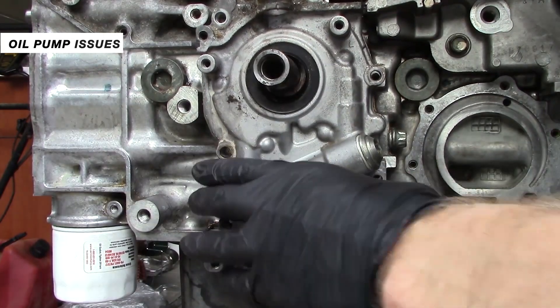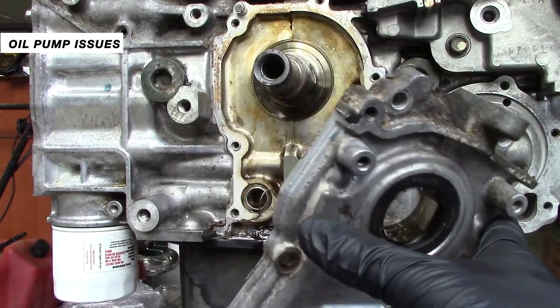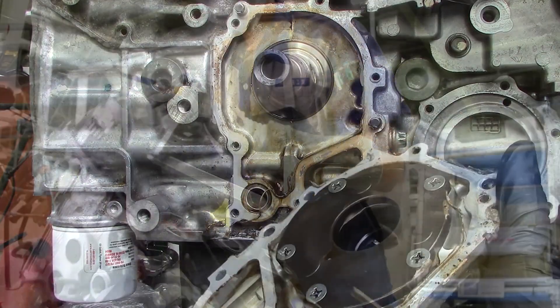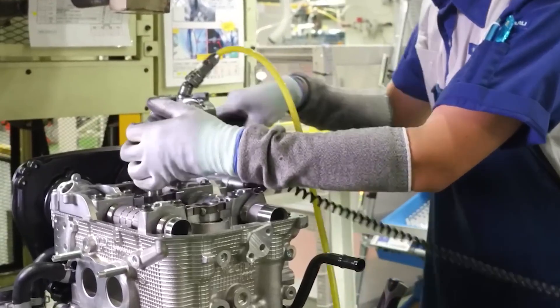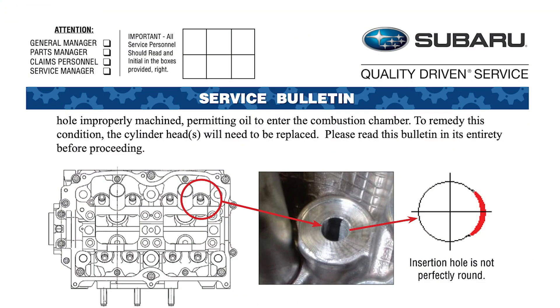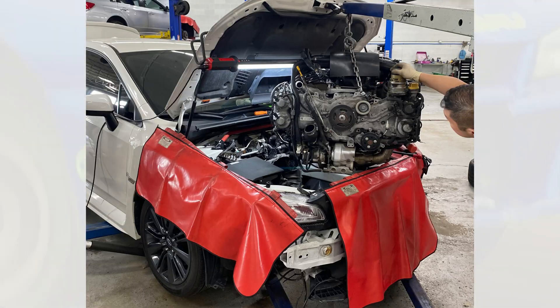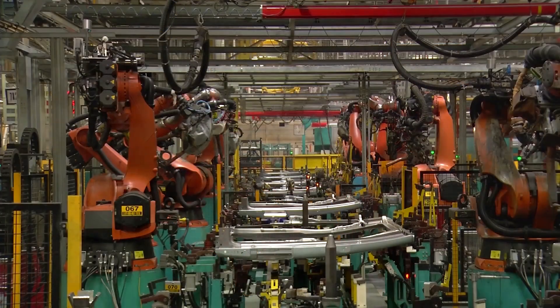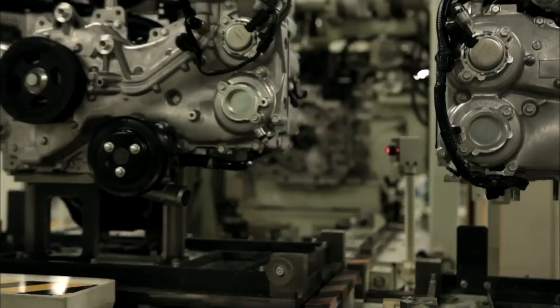Higher mileage EJ oil pumps have also been subject to scrutiny over the years, with internal gear and o-ring failures that can be catastrophic. With these issues often plaguing the EJ25, Subaru didn't recall the engine but instead issued technical service bulletins, or TSBs, to dealers and offered temporary fixes. Some report that subsequent repairs could cost more than half the car's value, and often failed again after warranty expiration. Despite the public backlash, Subaru kept producing the EJ25 well into the 2010s to avoid costly redesigns.